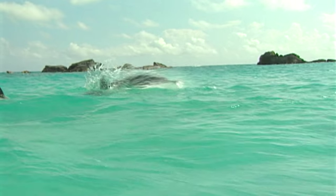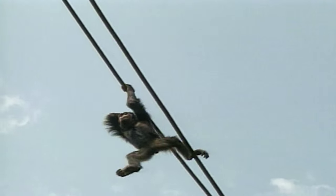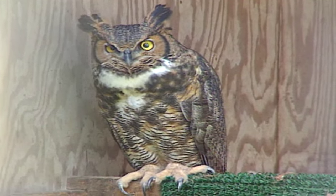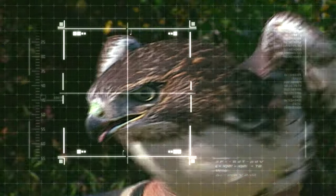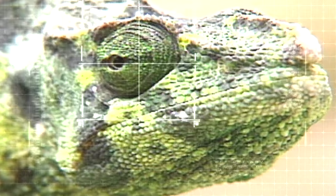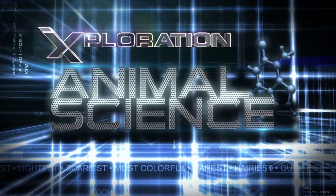A show where they can truly understand how and why animals behave as they do — their engineering, their biomechanics, their brain power, their unique physical attributes. Welcome to the fascinating world of animal science.